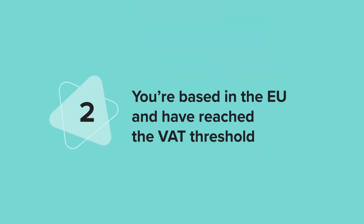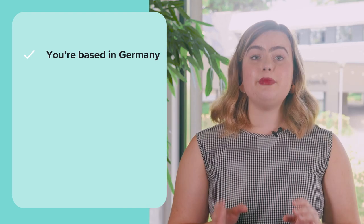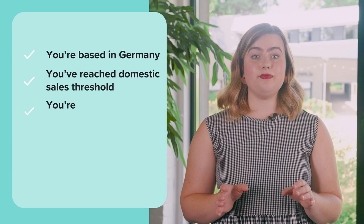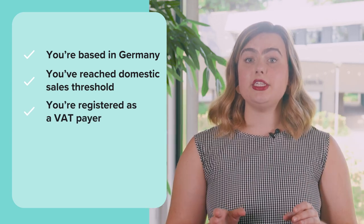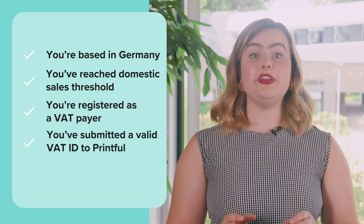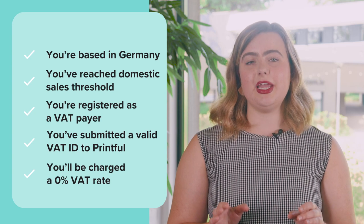Scenario two: you're based in the EU and have reached your country's VAT threshold. Let's say you're liable to charge your customers VAT on all orders shipped to the EU countries — collect and remit VAT. For this example, we'll imagine that you're based in Germany. The domestic sales threshold for Germany is €12,500. If your sales have reached that limit, you must register as a VAT payer in Germany, collect and remit VAT, as well as submit a valid VAT ID to Printful. Once you submit your VAT ID, we'll charge you a 0% VAT rate. However, we'll still be obliged to charge you VAT on the orders that are fulfilled in the same country they're shipped to. If you don't submit a VAT ID, we'll charge VAT for orders that are shipped to the European Union.